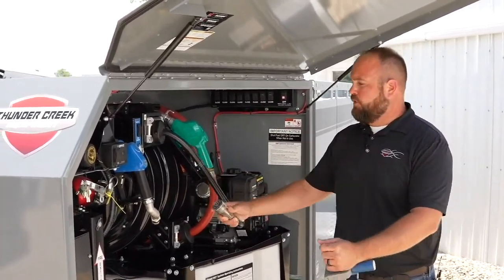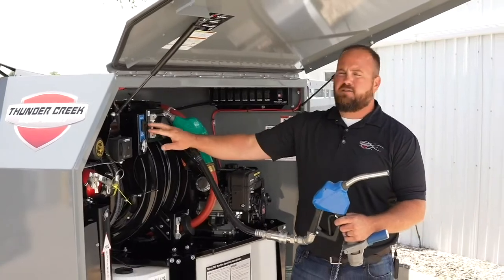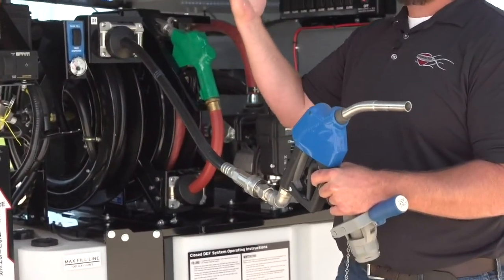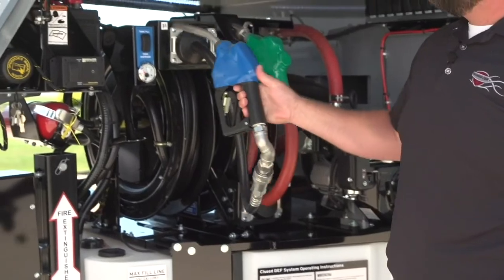After you get the system loaded and you're full of fuel, you pull back up on the job site. You're just going to take your auto shut-off nozzle, wheel this out, hit tank dispense, and it's as easy as that. Whether you're filling a big piece of milling equipment, a dozer or excavator on the job, wherever you need to run that up to — that's how that system works.